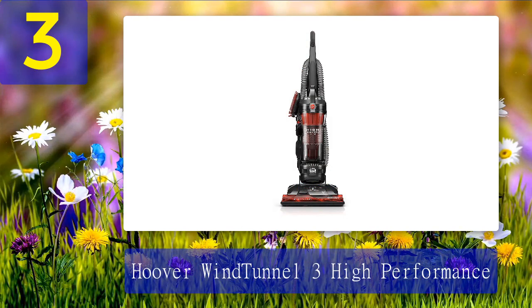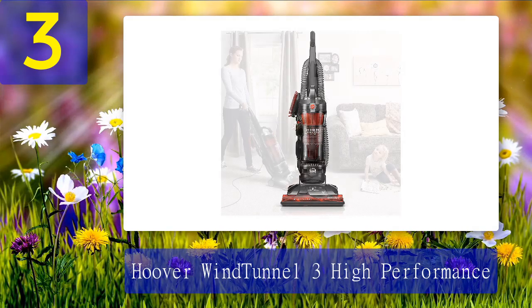Coming in number three: Hoover Wind Tunnel 3 High Performance. If the Wind Tunnel is any one thing, it is powerful, says Strategist managing editor Kelsey Schrader. With three rugs plus hardwood and tile floors in her apartment, this vacuum picked up nearly all the debris from all surfaces on the first pass. She was thoroughly impressed — if not a little disgusted — at how much dirt the vacuum picked up the first time she used it, and the rugs were only two months old.